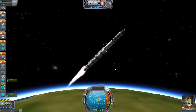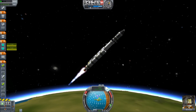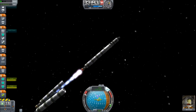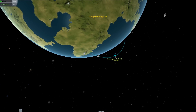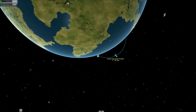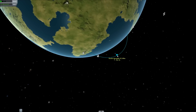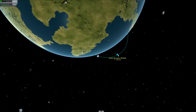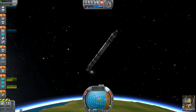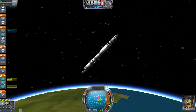We've hit the upper atmosphere. Staging! What's our apoapsis now? 87, 88, 89? Let's cut at 100 because it's a nice even number and I like nice even numbers. Actually, let's turn on the Mapsat for now.